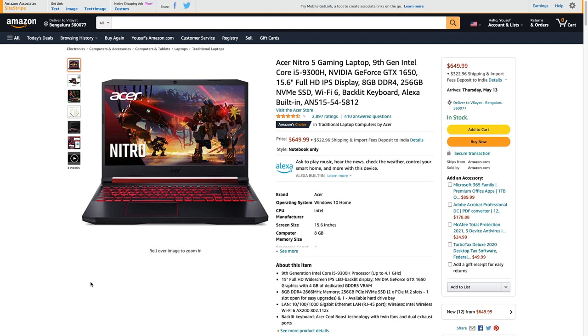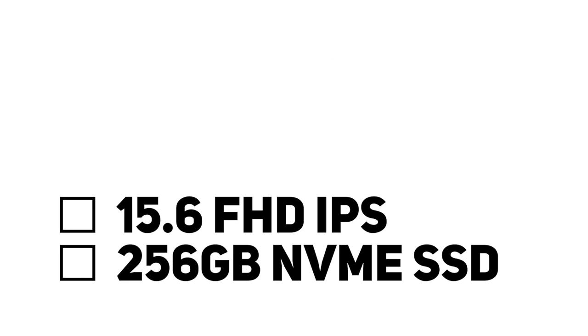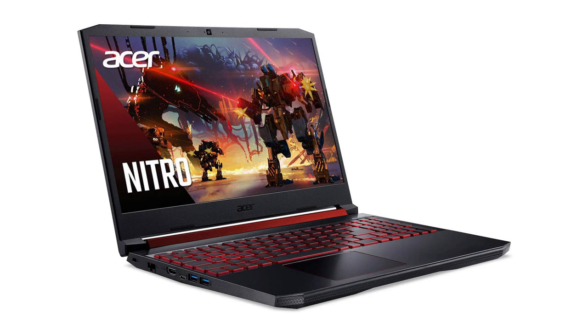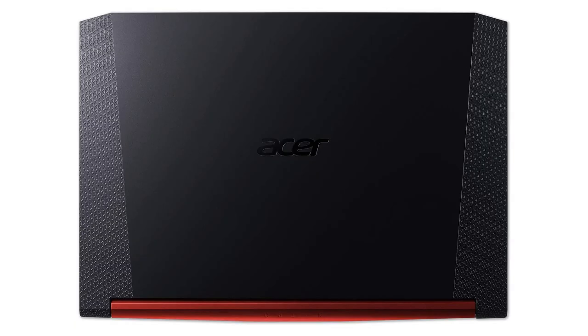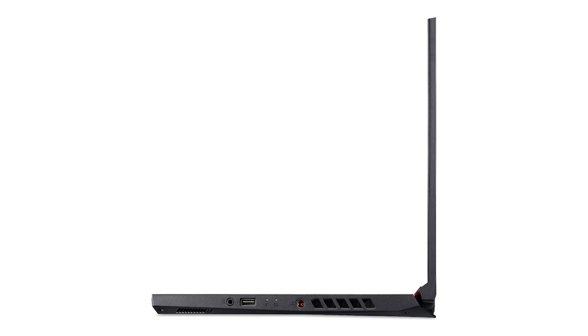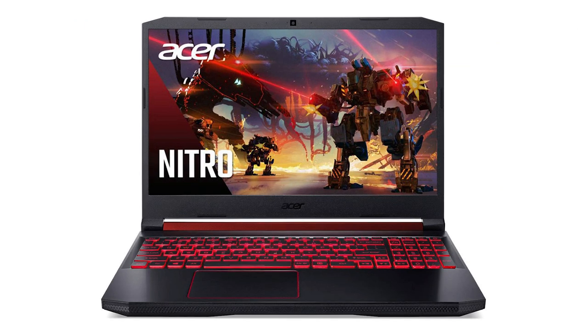Starting off with the cheapest gaming laptop under $1,000, it's the Acer Nitro 5. This has a 9th-gen Core i5-9300H, 8GB of RAM, an NVIDIA GTX 1650 with 4GB of VRAM, a 15.6-inch Full HD IPS display at 60Hz, 256GB NVMe SSD, Wi-Fi 6, a backlit keyboard, and Alexa built in. For $649, it has decent I/O — USB-C, HDMI 2.0, Ethernet, USB 3.0, and an audio jack. Build quality and battery life are a compromise, but the gaming performance is really good for the price.